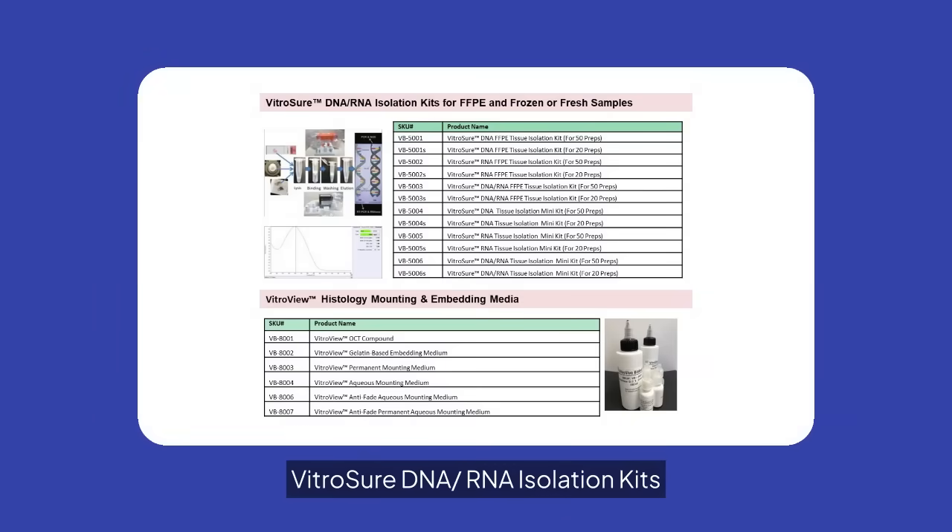VitroVivo DNA-RNA isolation kits are available for FFPE and fresh samples. These kits ensure efficient isolation, supporting your molecular biology research with high-quality results.